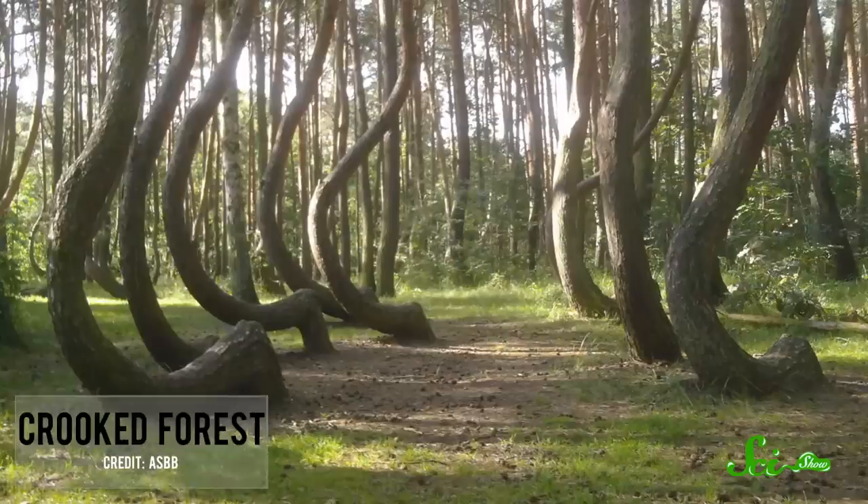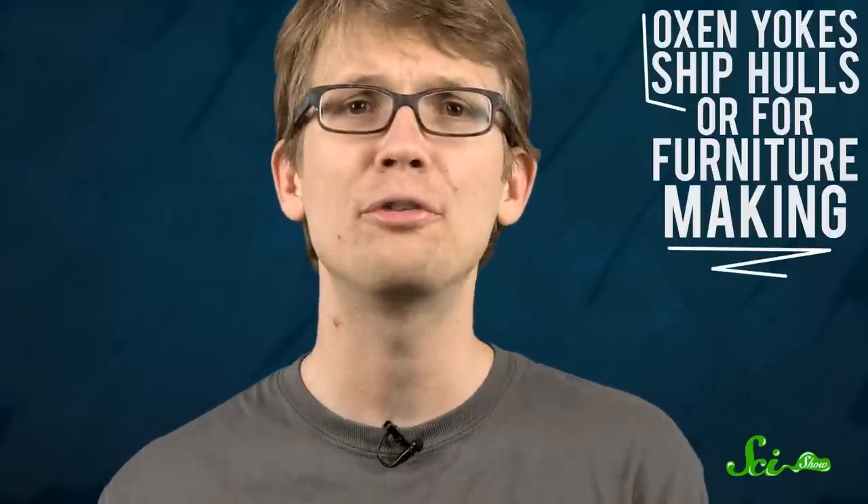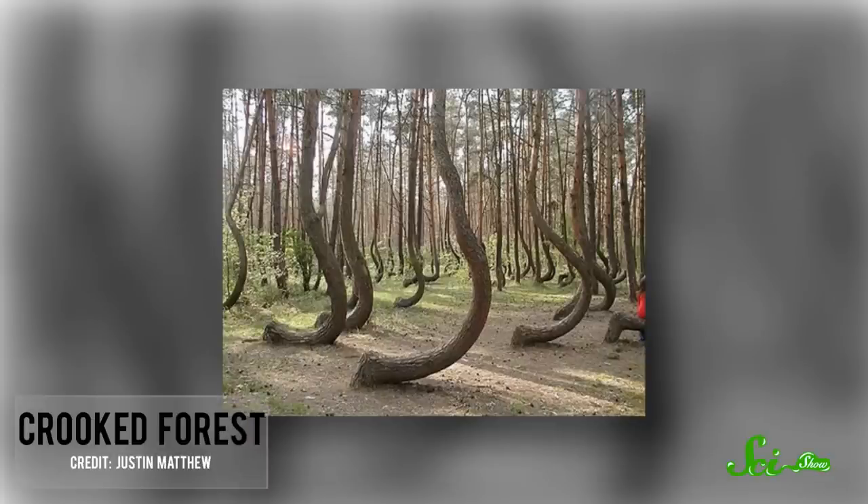In the case of the dancing forest, local historians have no recollection of any human manipulation to create this effect. But there is another forest in northwest Poland called the Crooked Forest, made of about 400 pine trees that all have uniform 90-degree bends at the base of their trunks. The trees are all the same age and they all bend north. Because of this uniformity, many people believe this forest was manipulated by humans — perhaps to grow uniquely shaped wood for oxen yokes, ship hulls, or furniture making. That particular theory maintains that the trees were shaped before 1930, but were abandoned before they could be harvested with the outbreak of World War II.